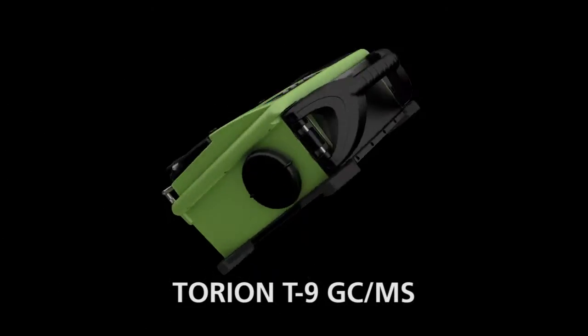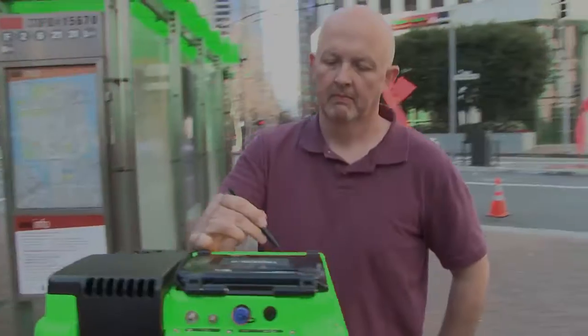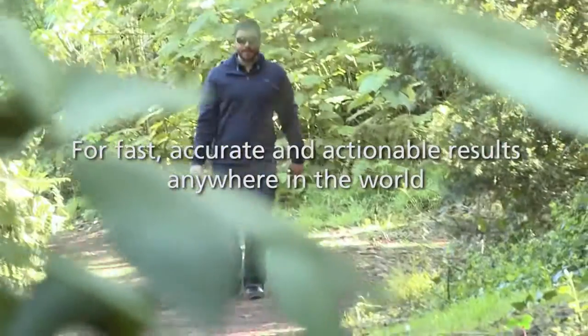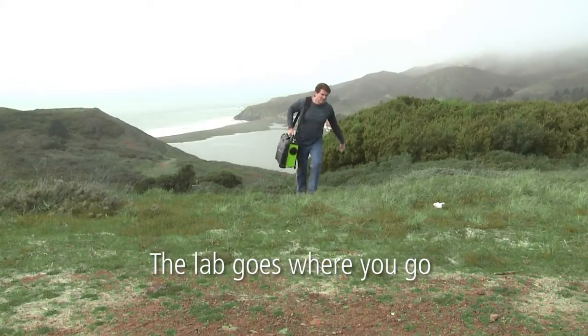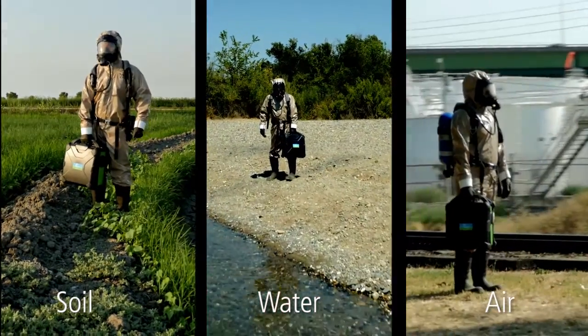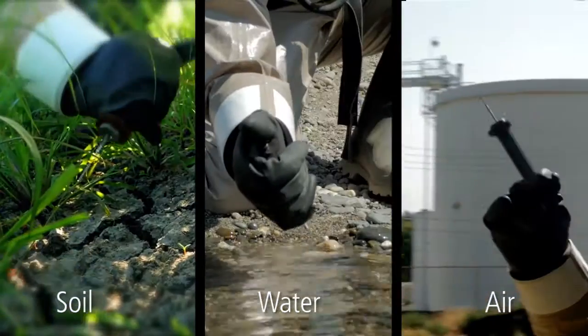Meet Perkin Elmer's personal portable Torian T9 GC-MS, for fast, accurate and actionable results anywhere in the world. The lab goes where you go. The Torian T9 GC-MS system is ideal for identifying harmful contaminants in soil, water and air.